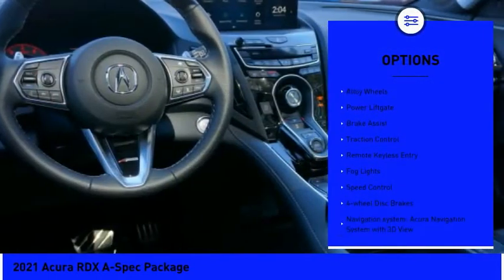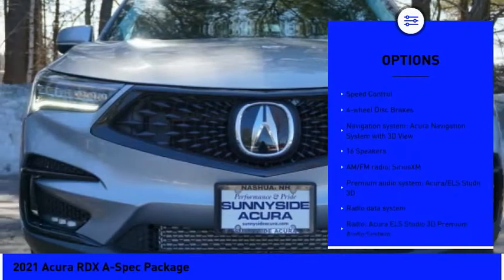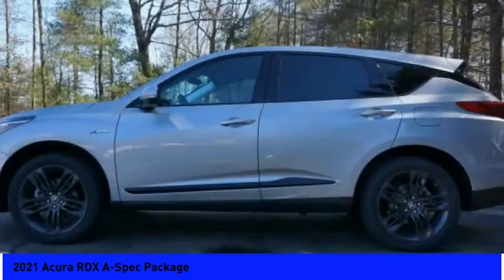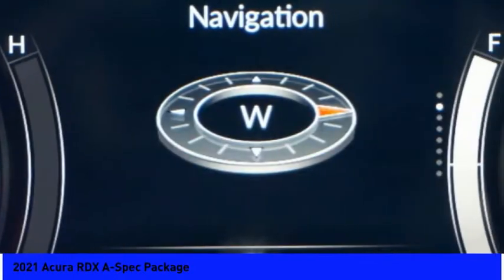Panoramic sunroof, electronic stability control, alloy wheels, power lift gate, brake assist, traction control, remote keyless entry, fog lights, speed control, four-wheel disc brakes. Come take a test drive today.